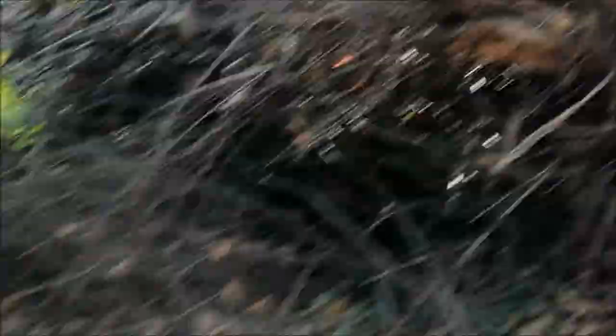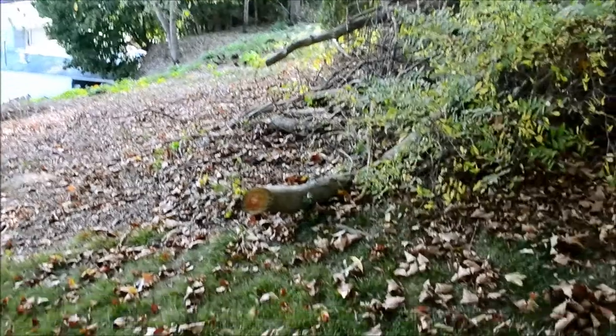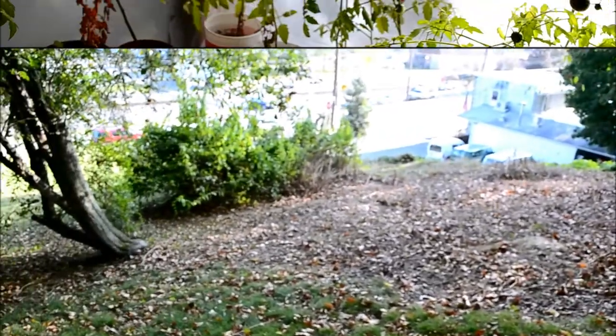Going down to here — this is where that big branch was. A big pile. This is where one of the big branches was, and I had a whole bunch of bushes growing here.